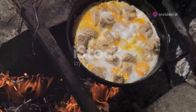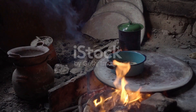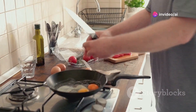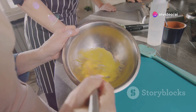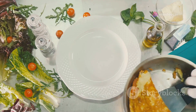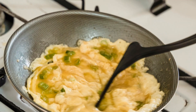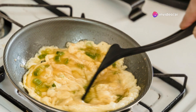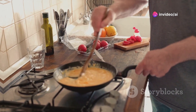Before modern conveniences, people prepared scrambled eggs using traditional methods. These techniques often involved simple tools and open flames. Eggs were whisked by hand and cooked over stoves or fires. Different cultures developed their unique twists — some prefer creamy textures, while others favor firmer curds. Spices and herbs vary widely, adding regional flair to this classic dish. Traditional methods highlight the versatility of scrambled eggs throughout history.